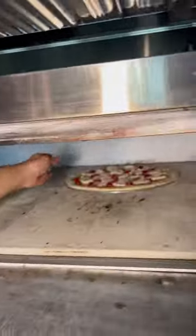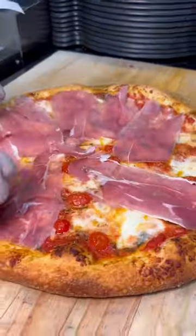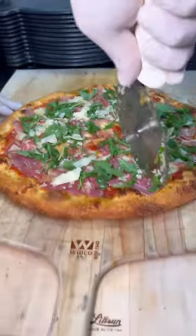Crab pizza is currently their most popular but this one was actually my favorite of the entire day. This is the parma pizza and it's topped with fresh prosciutto and it almost melts into the pizza. They finish it off with a little arugula and aged parmesan and this thing was something special.